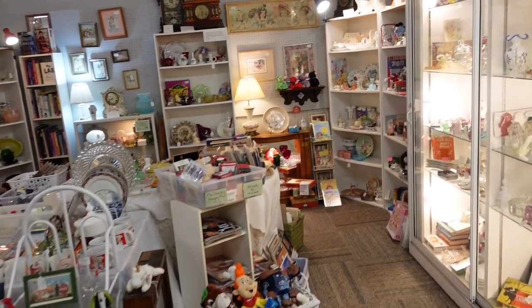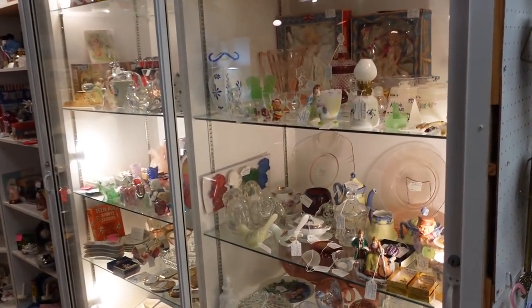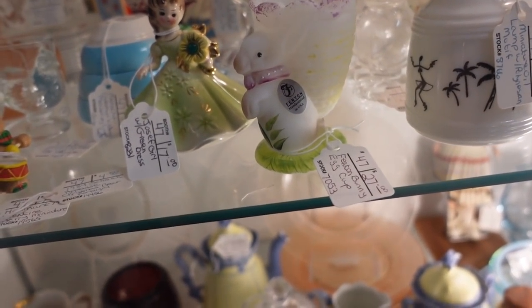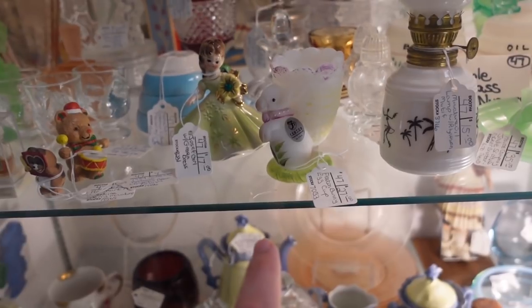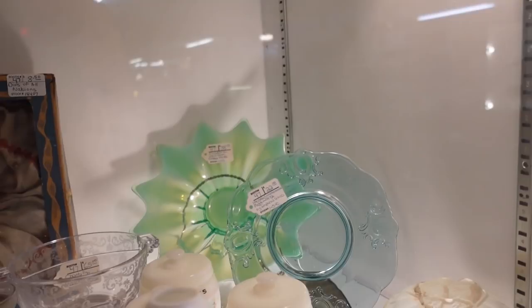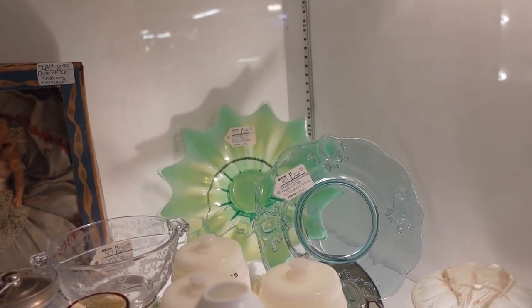Let's keep looking — I see lots of glassware over here, Fenton and more. Look at this — that is a cool-looking Fenton bunny right there, $27. That's an egg cup. Look at the Fostoria heirloom in the green — I don't often see it in the green.